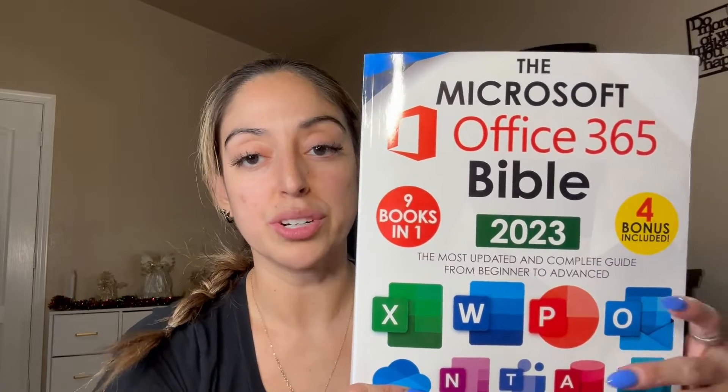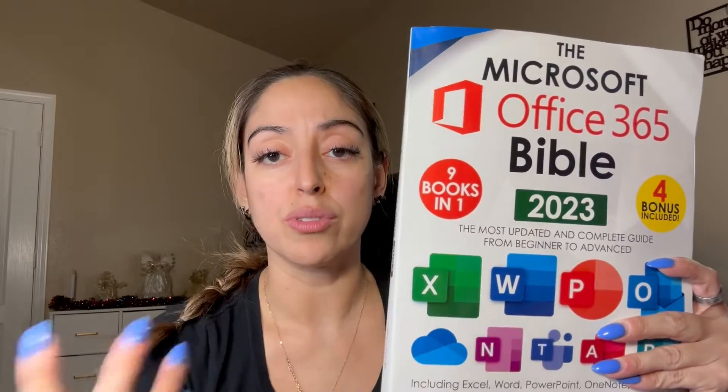I feel like you use them every day, especially if you're in corporate America. You use Excel at least once a day if not once a week. Word also, PowerPoint for those presentations — I use all of these applications. OneNote is definitely probably one of my favorites of the Microsoft apps.